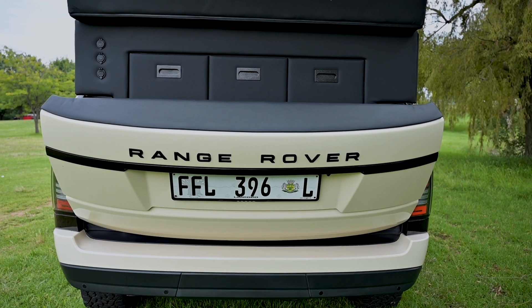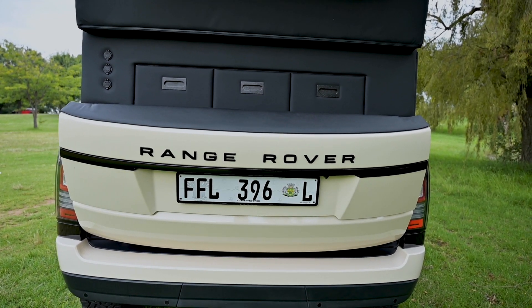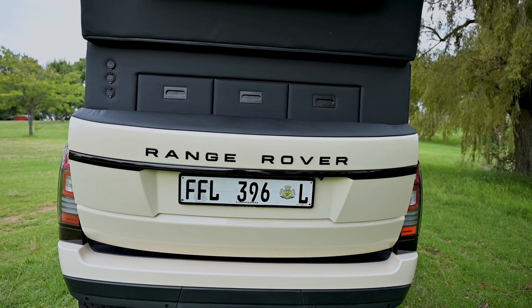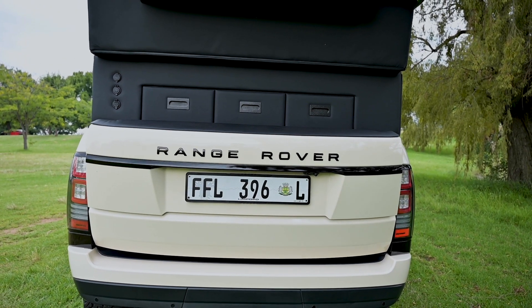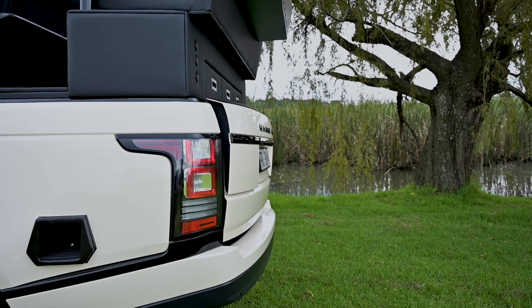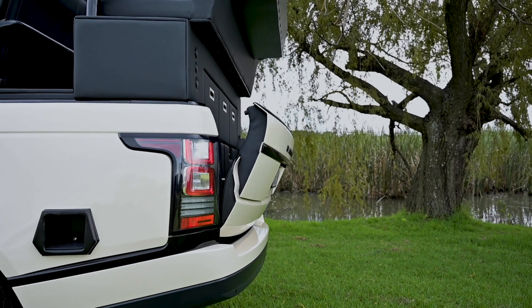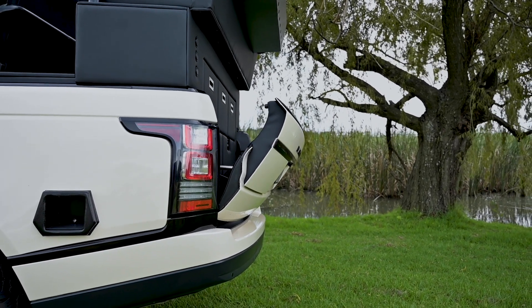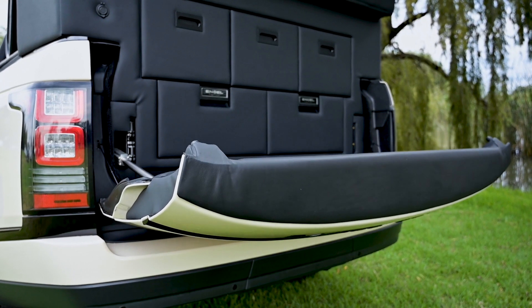One of the major stumbling blocks was the rear door of the Range Rover. Normally you'd press the button, the top part would open up first, and then the bottom part would fall down. We incorporated a solution where we got the top part stuck to the bottom part, and really did some funky electronic work to get the system to work.